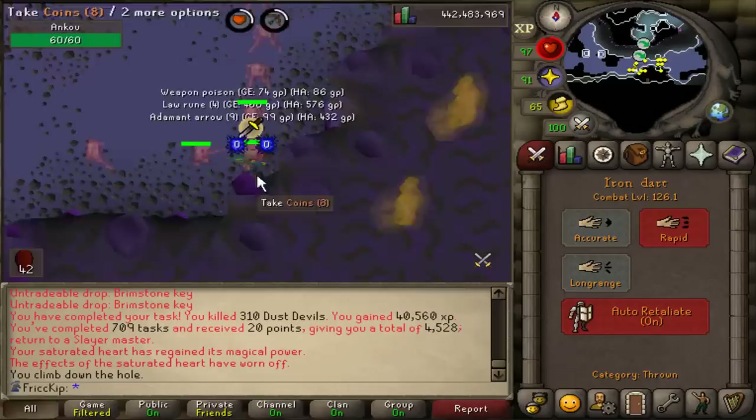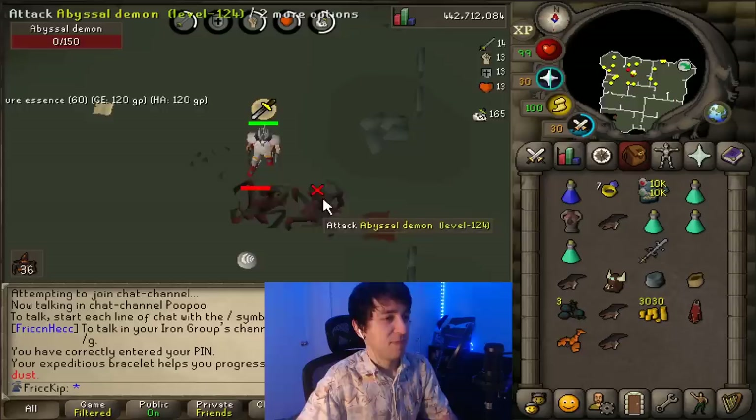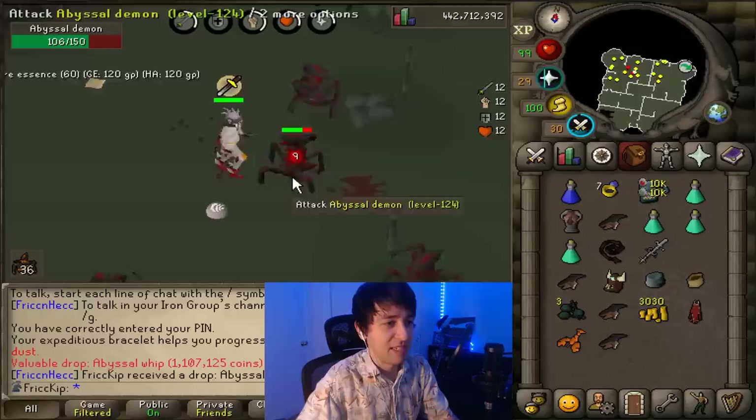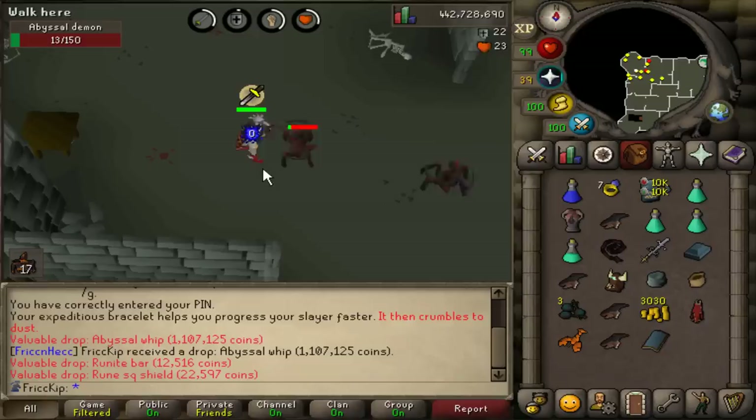I just got Ankous as my next task, and I've never barraged them before. I never thought about this — but in my Mage gear, there's nothing stopping me from barraging them, and it works amazingly well. There's an Abyssal Whip drop — this is such an iconic place to get them. I literally just turn the stream on, and within two minutes I get a Whip drop.